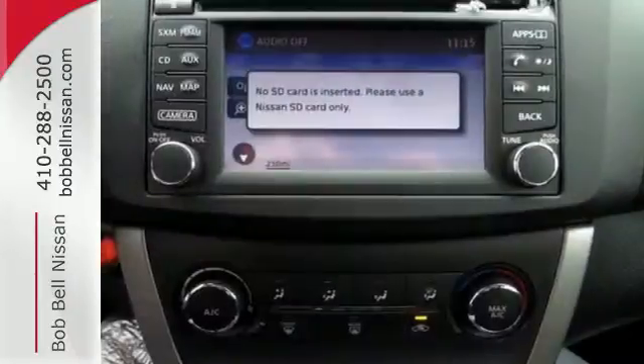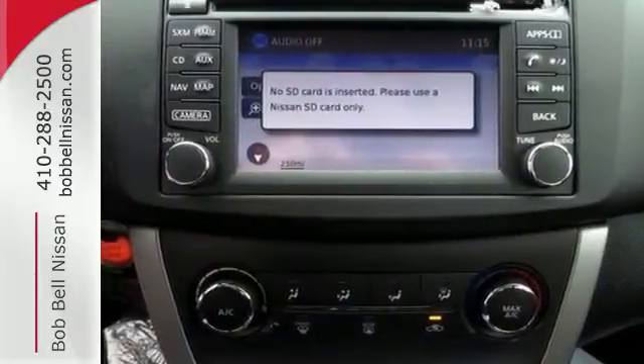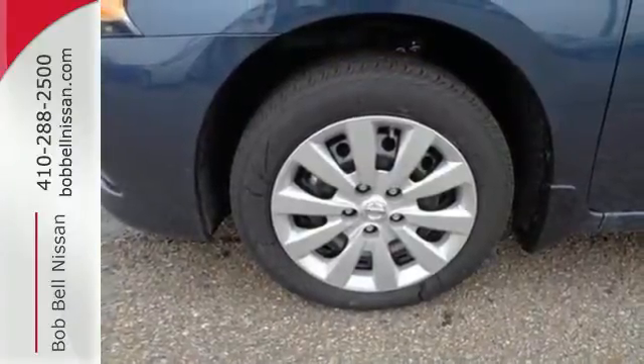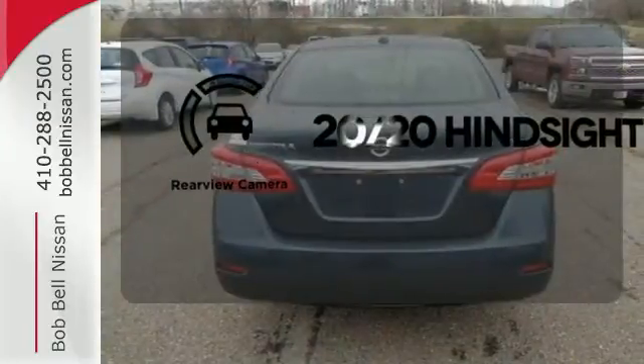It doesn't compromise on safety either, with the advanced airbag system, anti-lock brakes, vehicle dynamic control, and more. See objects previously out of sight with the rear view camera.